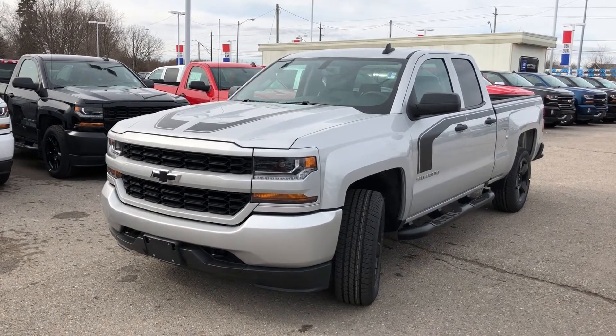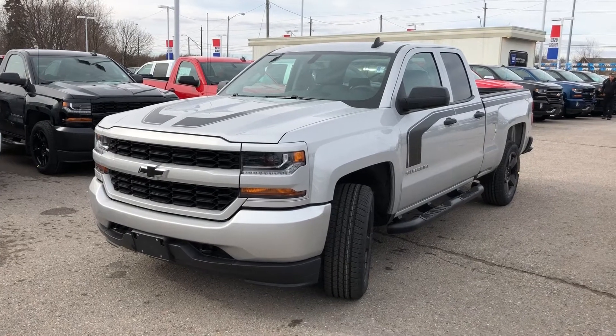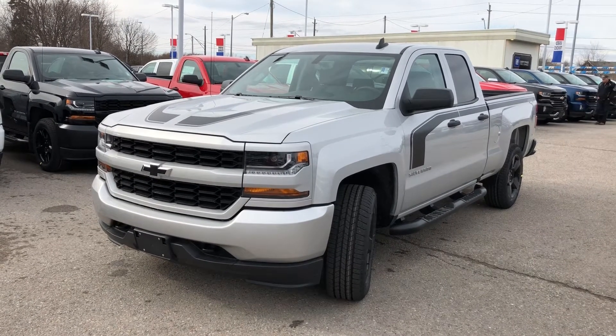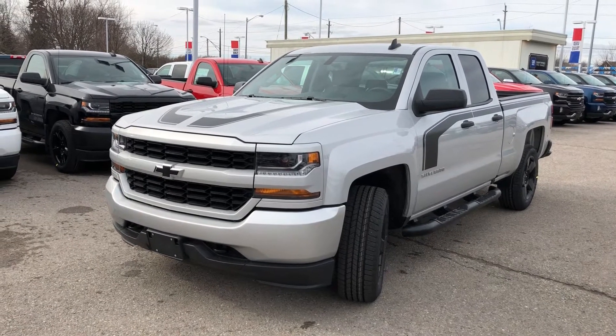Standing in front of a 2018 Chevrolet Silverado Custom 4-wheel drive double cab. Silver ice metallic is the color. Under the hood, the Ecotec 3 5.3 liter direct injection V8 engine. Six-speed automatic transmission.